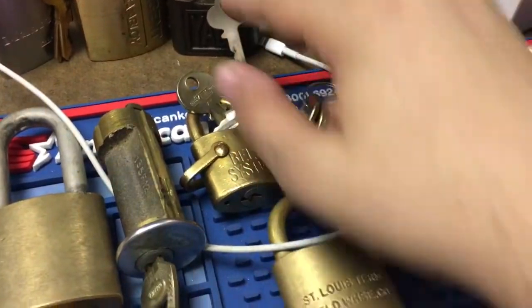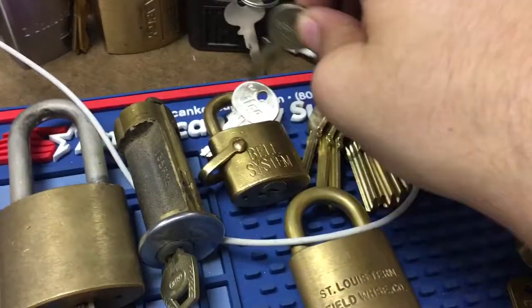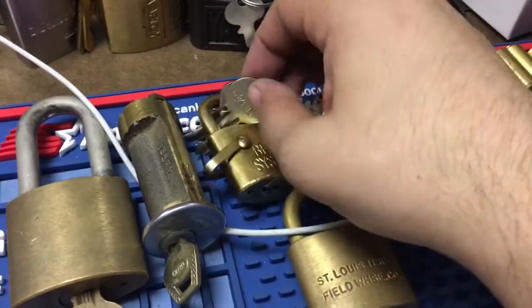This bell system, which came with the wrong key, wrong blank, so I cut a new one.